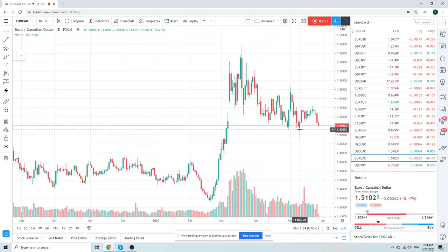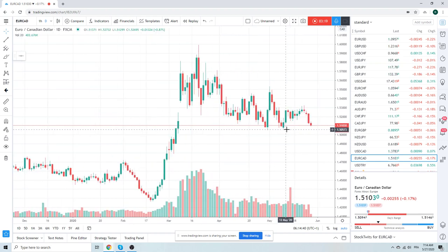Also, Euro-CAD is an interesting chart — 150.50. Someone sent this chart; he can try and get 50 pips on 150.50.